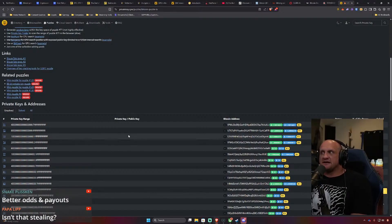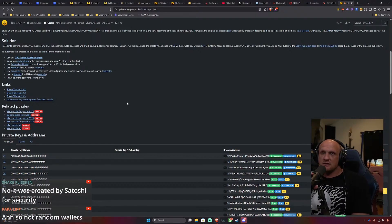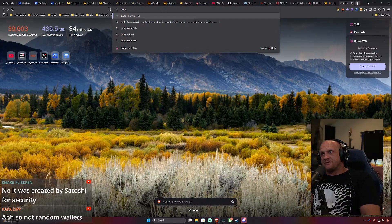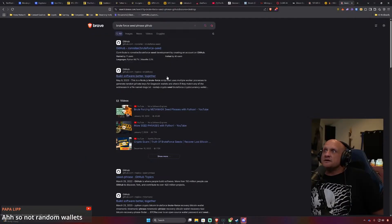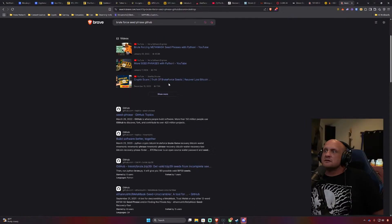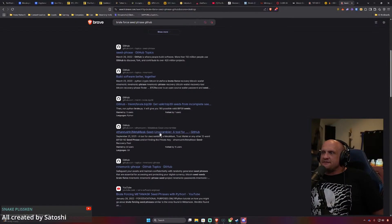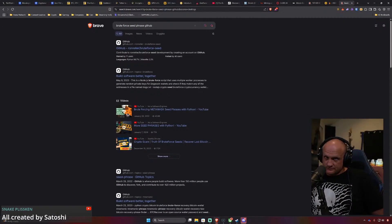I think the problem is that this does reveal some concerning applications — there are people trying to brute force seed phrases. There are a few options on GitHub for this, though this is for research purposes only. I know you could find some on GitHub and deploy them on Linux and run GPUs at them. That's completely different from what we're discussing here.